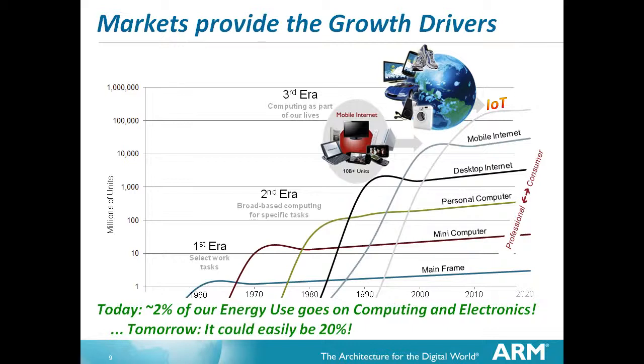Two percent - based on a 2011 figure from America - of our current energy usage goes on powering electronics. If you consider that most electronic systems today are somewhat computerized and in the next few years they will all be computers, either embedded or application machines, then the trend will easily lead us to a situation where twenty percent of the energy consumed by the human race will actually be going on powering the electronic systems we're creating. So it certainly matters.